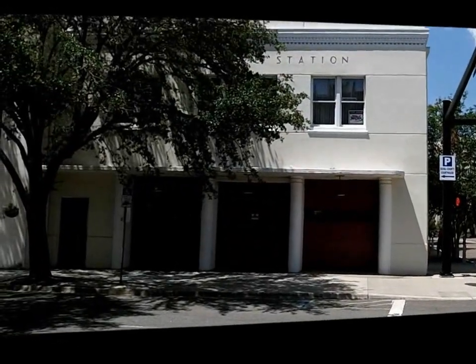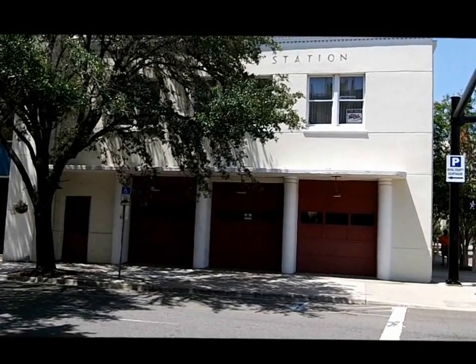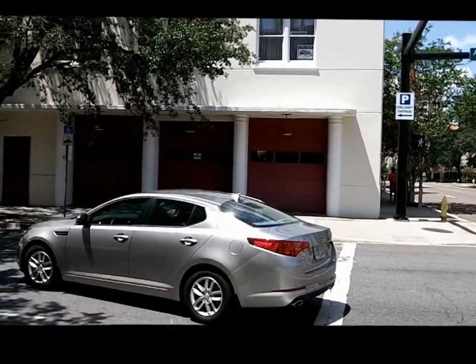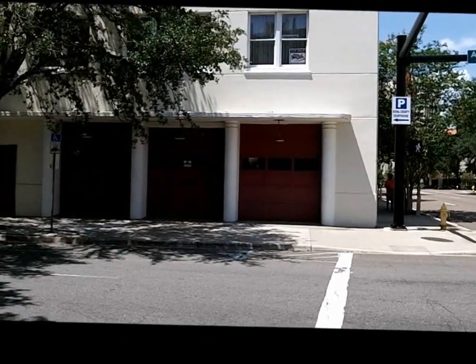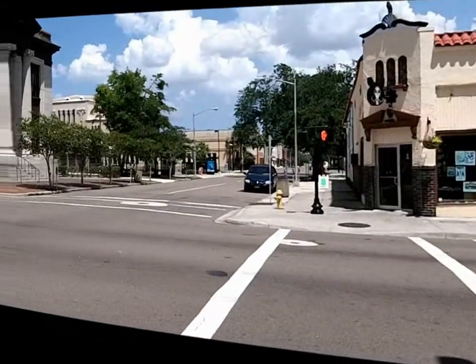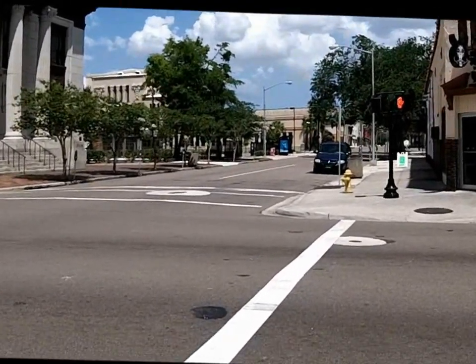Interesting thing about this area is the Jacksonville Central Fire Station. I went on a field trip one day that combined the Hayden Burns Library with walking across the street — single file in line, directed by the teacher — to go inside and experience what the fire station was like. On this corner, a lot of my life began to come together as I grew up.